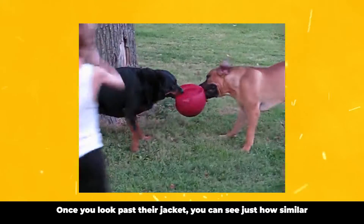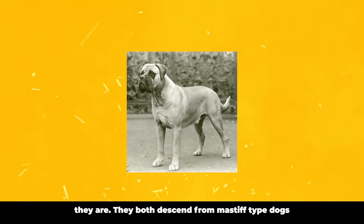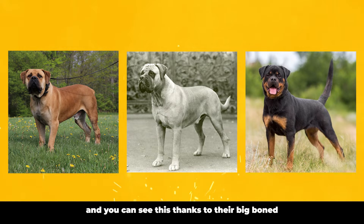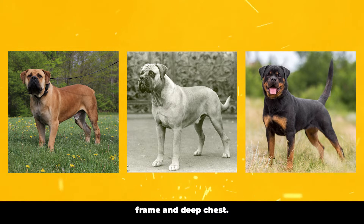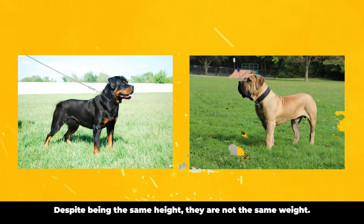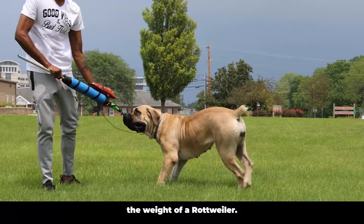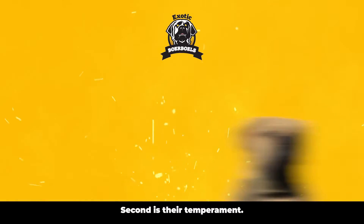Once you look past their jacket, you can see just how similar they are. They both descend from Mastiff-type dogs, and you can see this thanks to their big-boned frame and deep chest. Despite being the same height, they are not the same weight. In some instances, the Borble can be up to twice the weight of a Rottweiler.